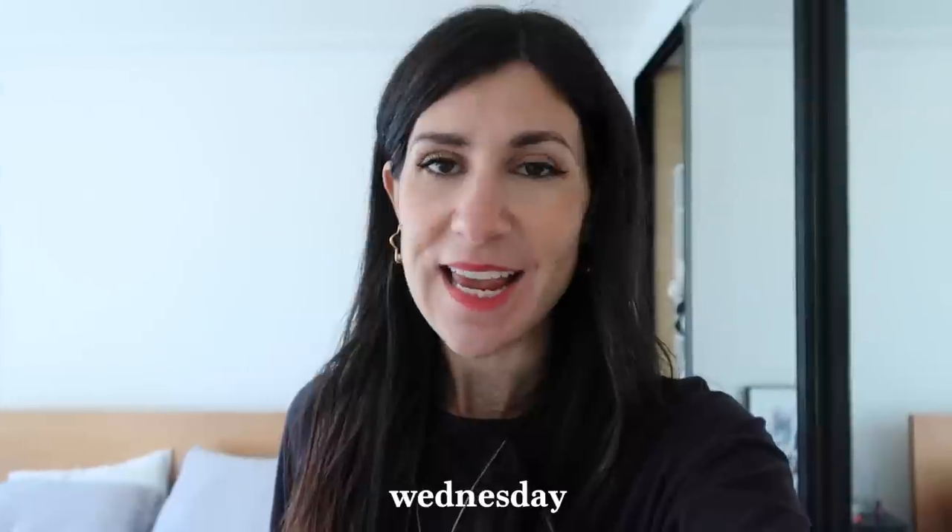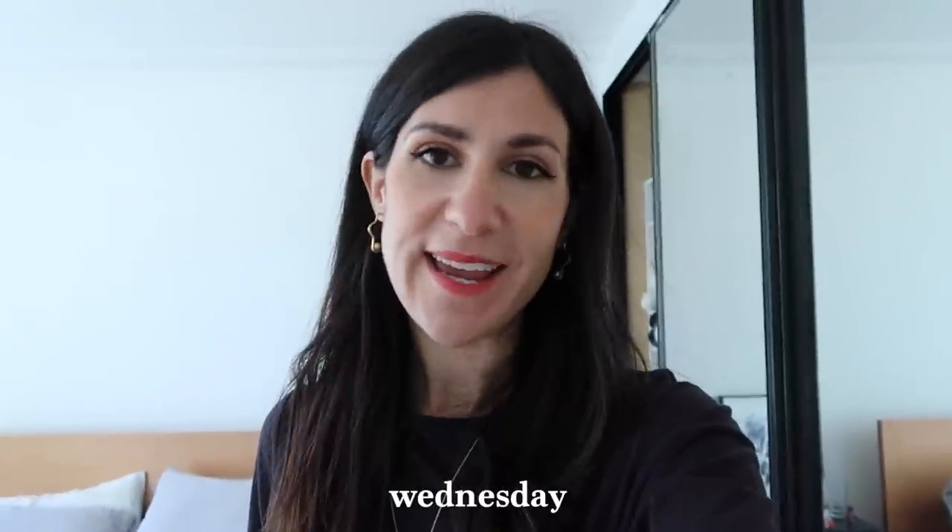Hey guys, it is Wednesday today. It is an absolutely beautiful day so I definitely feel like I'm making the most of it with my outfit. I actually might spend some time working outside under the pergola because it's partially shaded. In terms of my outfit, my earrings are from Madewell.